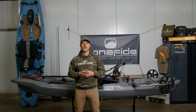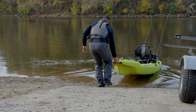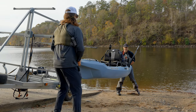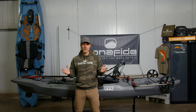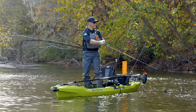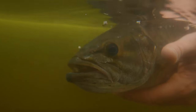Secondly, we've also focused on the transportability and mobility of the boat. At 11 foot 9 and about 85 pounds, this thing is easy to transport, and I'm going to show you how we've designed it for transportation. And then thirdly, and most importantly, is the fishability of this boat. We've thought through how you fish in these environments, how you fish in moving water, and we're going to get into those specific features today as well.